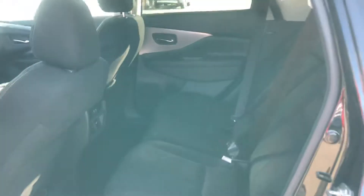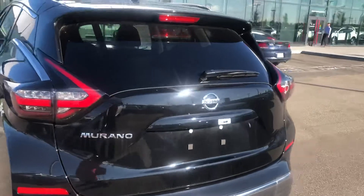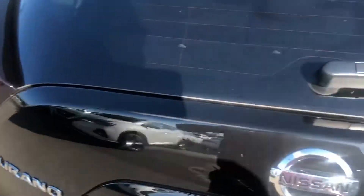Tons of space in the back as well. Tons and tons of room, and the seat does lay back. I love the rear as well — they did a refresh here on it in 2019 and man does it ever look good. LEDs all the way around.